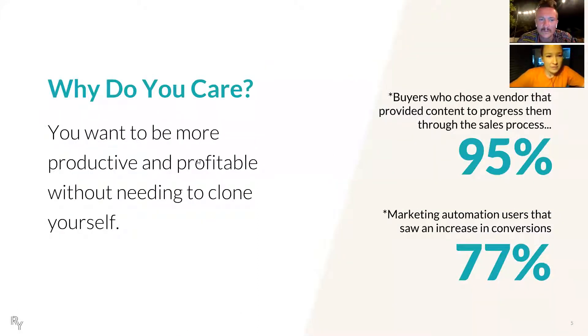Why would you care about this specifically? You want to be more productive and more profitable without having to clone yourself. You only have so many hours in a day, and there's only so much time to get things done — tasks, administrative things, reminders. It really takes a lot of time to go through your inbox, and generally time is just not the resource that you can multiply. Some relevant stats: 95% of buyers who chose a vendor that provided content to progress through the sales process ended up purchasing from that person. And marketing automation users saw an increase in conversions 77% of the time.